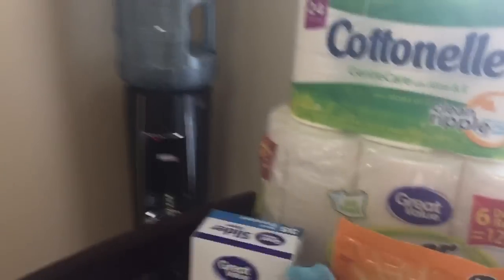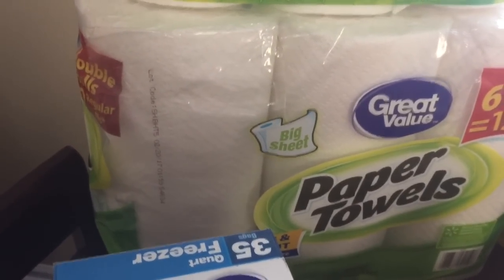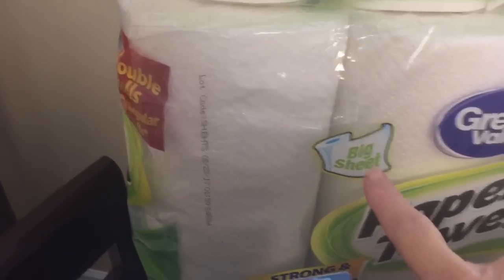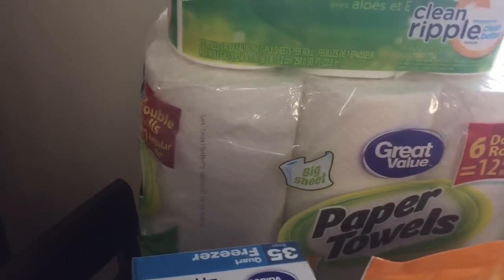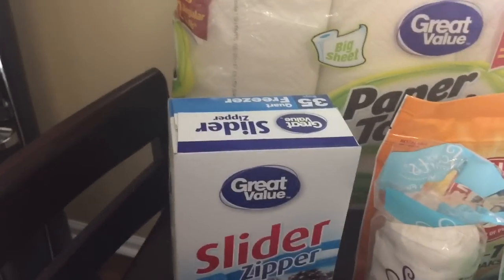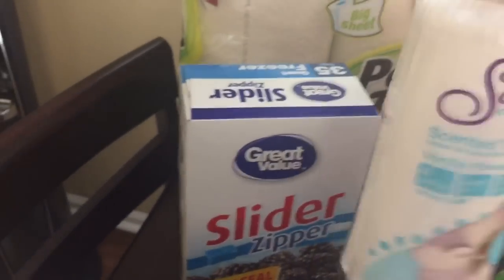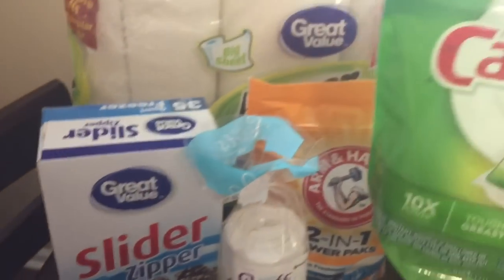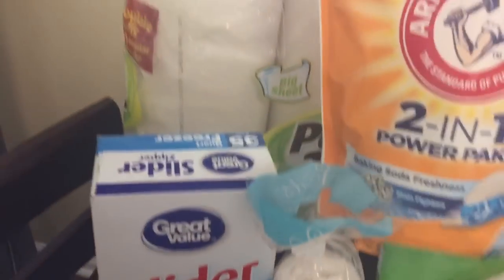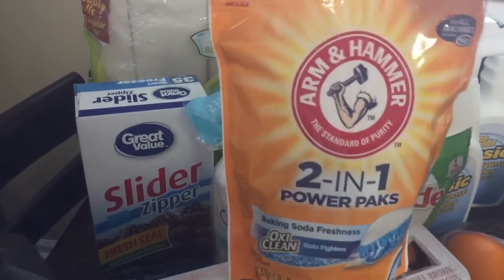I've got Cottonelle toilet paper — that's our favorite and I do buy the name brand on that. These paper towels are just Great Value and I love them because they are the big sheet; I can't stand those little half sheets. I also got some quart-sized zipper slider freezer bags for freezing my meats, and some small garbage bags for my upstairs garbage cans. I got Cascade for my dishes, and then I also got these two-in-one laundry power packs — about three dollars for 32 — they get clothes really clean and smell nice.